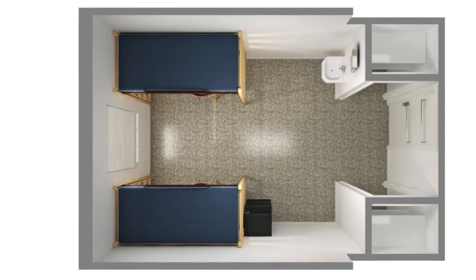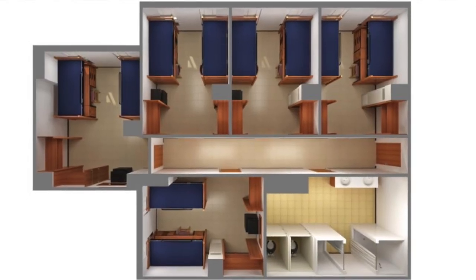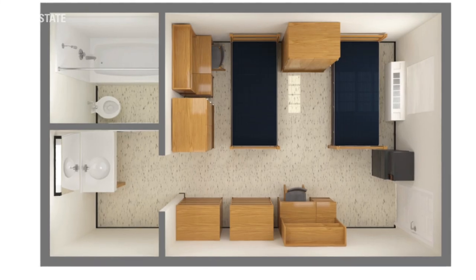NC State is home to three residence hall options: traditional style, where residents on each floor share a community bathroom; suite style, where about eight to ten residents share a bathroom; and hotel style, where two residents share a bathroom.